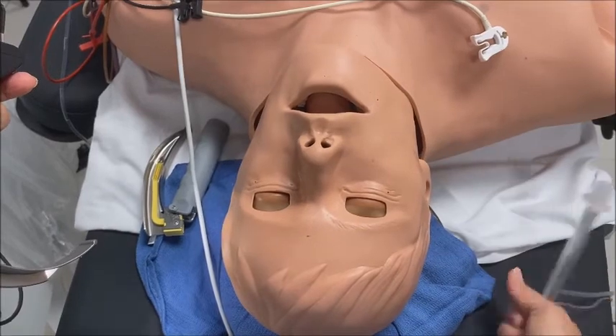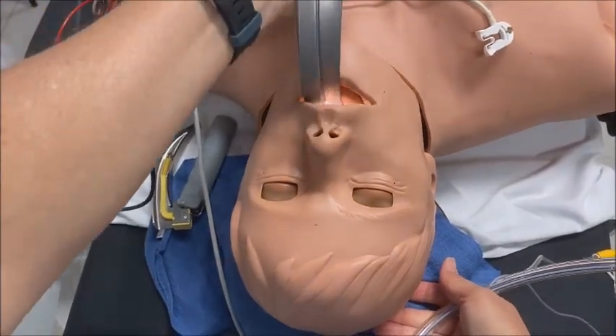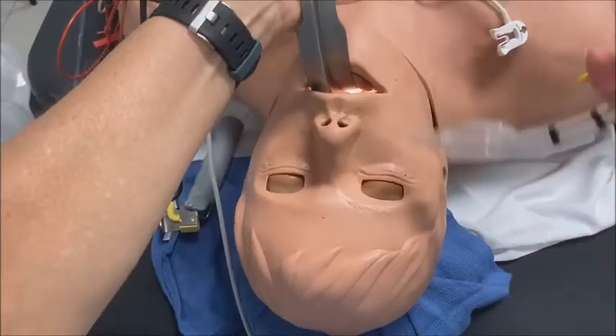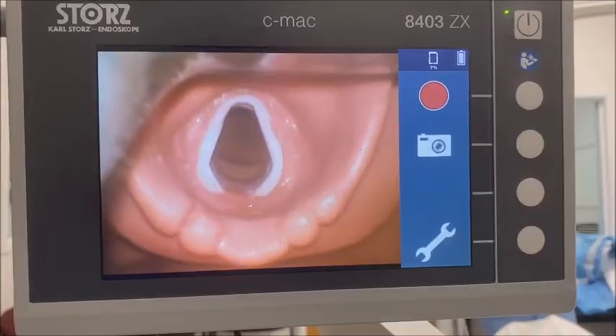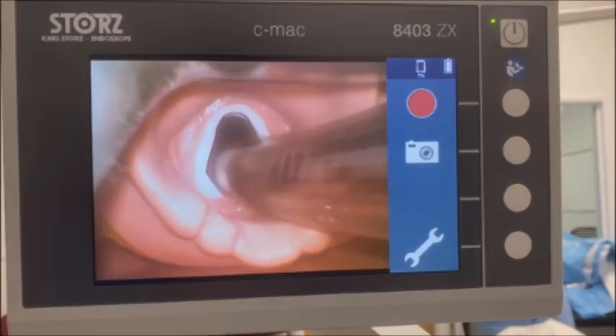If the patient is still not breathing, we have to protect their airway. We slide this laryngoscope in, lift up, and get a view of their vocal cords. Then we slide a tube between the cords, and we can ventilate them through that tube.